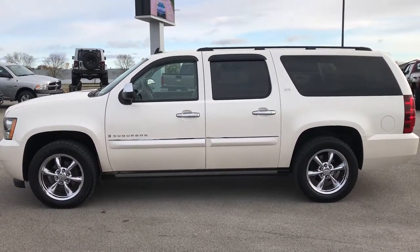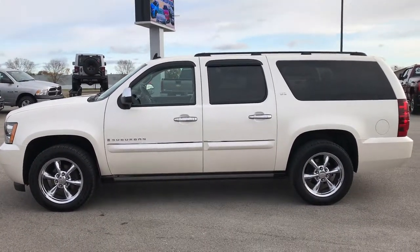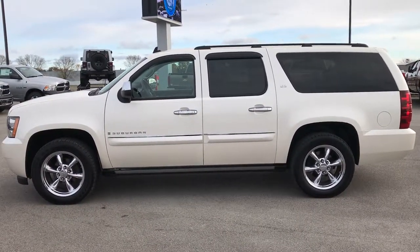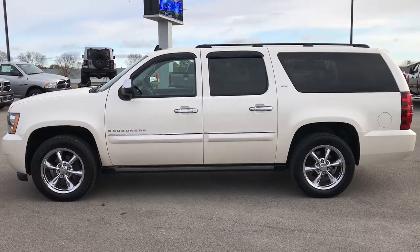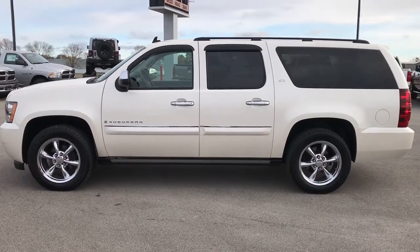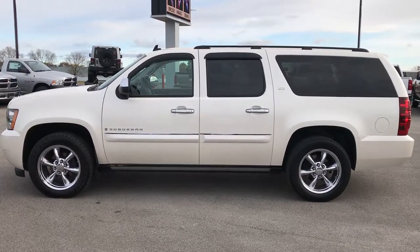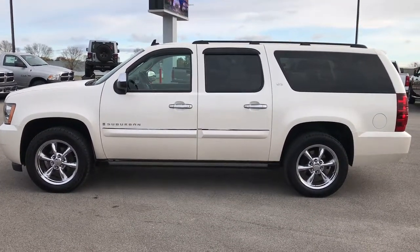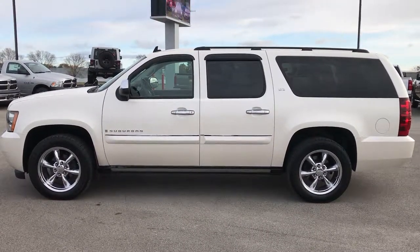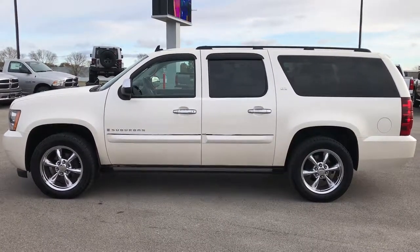If you like it and want to make this Suburban yours, give us a call right now — 920-921-0850. Ask for one of our sales associates to make this Suburban yours today. Once again that number is 920-921-0850. Want to check out more videos that we post every day? Go to youtube.com/SummitAuto. Remember to like, subscribe and share. You'll see a subscription link on your left, a link to more used inventory videos on the right, and on the bottom a link to this vehicle on our website. Click those and check them out to see what we're all about.